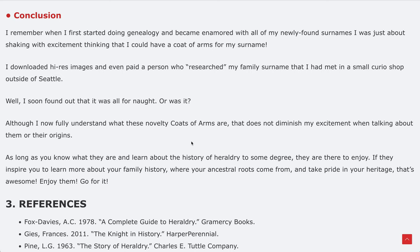I soon found out it was all for naught because these are novelty coats of arms. But although I now fully understand what novelty coats of arms are, that does not diminish my excitement — even today. As long as you know what they are and learn about the history of heraldry, they are there to enjoy. If they inspire you to learn more about your family history and where your ancestral roots come from, take pride in your heritage. Enjoy them and go for it.